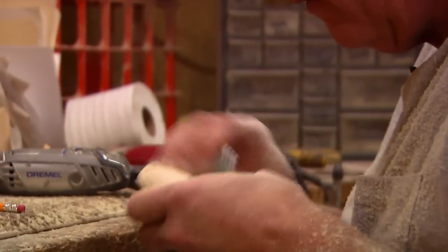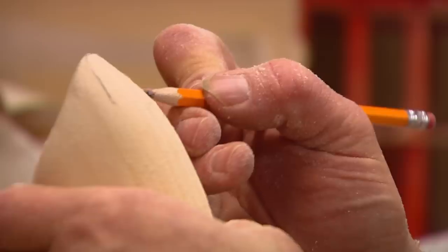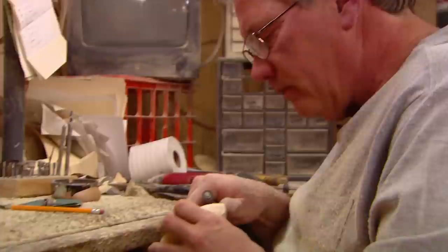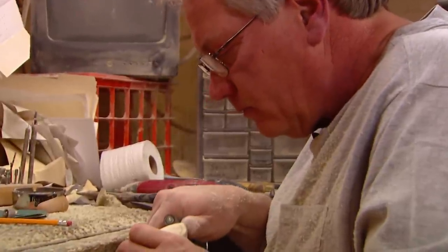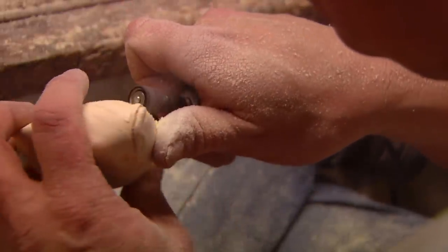This is white pine — strong, but yet soft enough to carve. With the decoy now shaped, Rick starts to grind in the details: the face, the gills, the eyes.